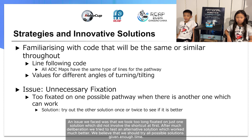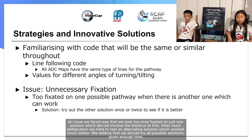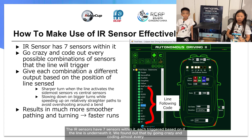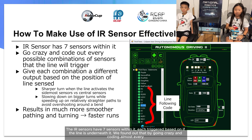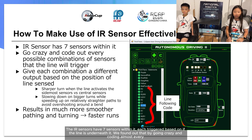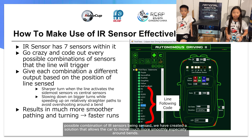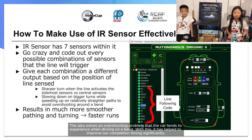After much deliberation, we tried to test an alternative solution, which worked much better. We believe that we should try all possible solutions given enough time. Now we are going to explain how to make effective use of IR sensors. The IR sensor has 7 sensors within it, each triggered based on whether the line is underneath it. By coding almost every possible combination of IR sensors being sensed, we created a solution that allows the car to move much more smoothly, especially around bends. This also solves an overshooting problem the car tends to experience on bends, significantly improving our completion timing.